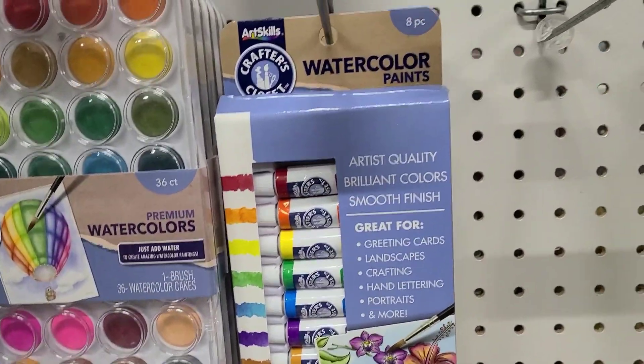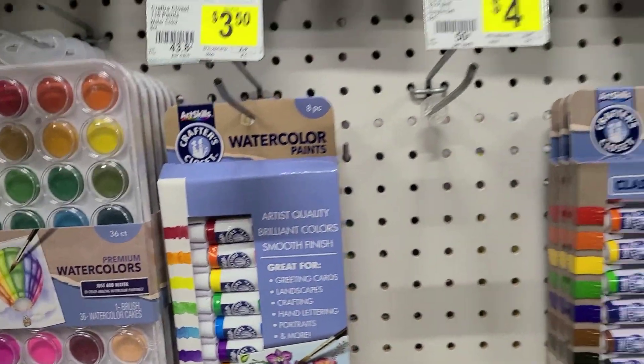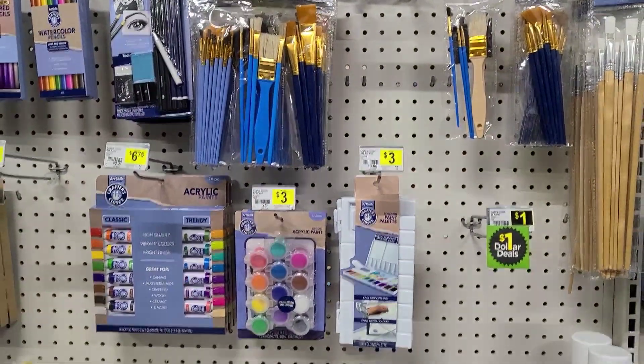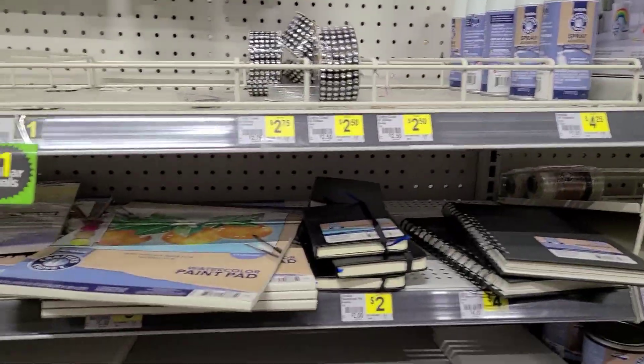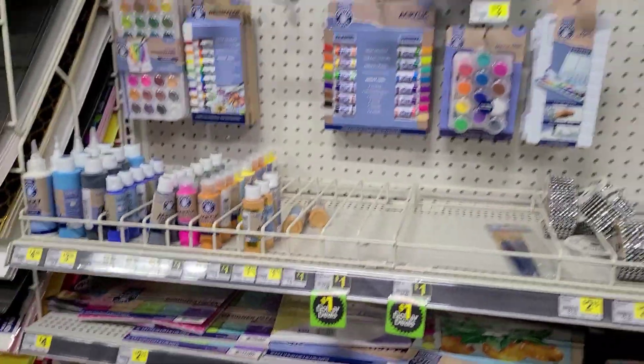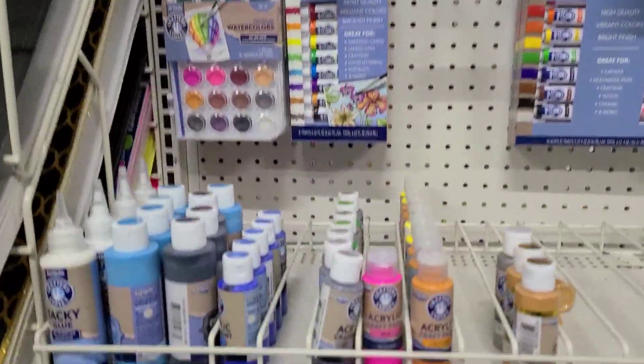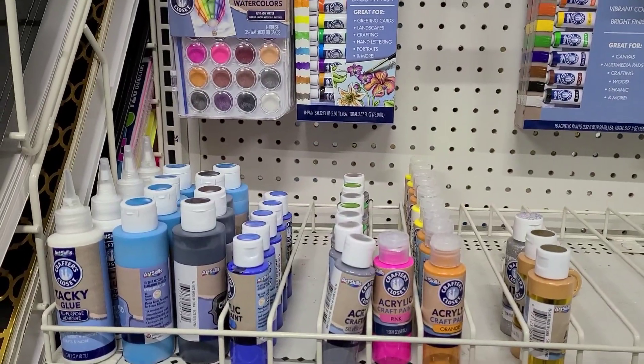Those are Crafter's Closet — Crafter's Closet is a Dollar Tree brand. So I guess they're selling slightly higher-end art supplies here, but for example the acrylic paint you can get with a way better selection at Walmart.